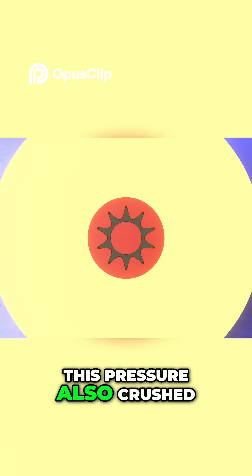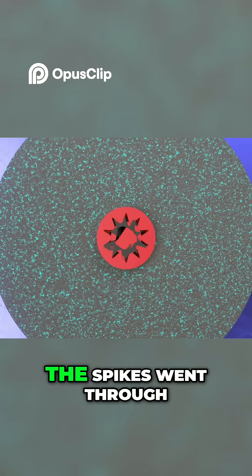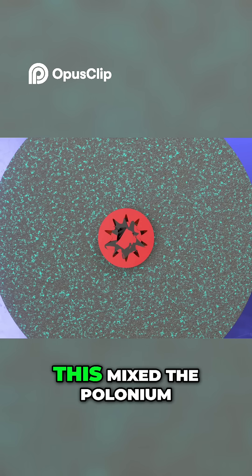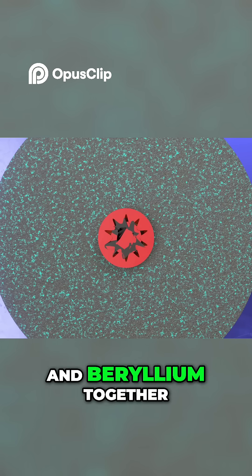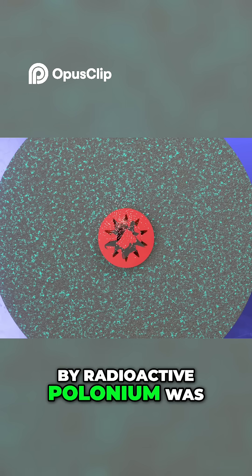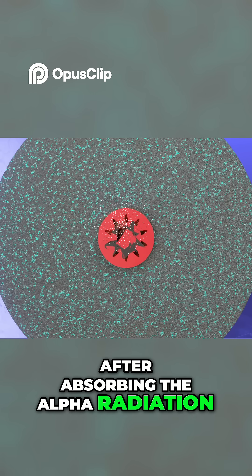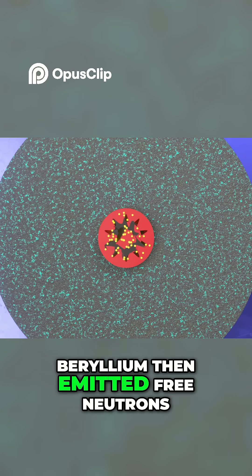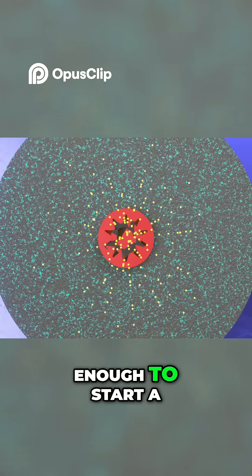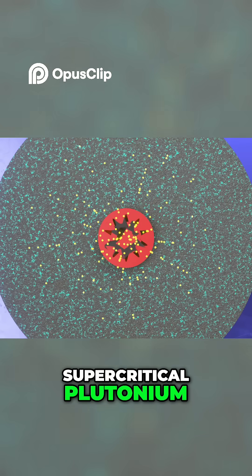The pressure also crushed the gold-plated beryllium neutron generator. The spikes went through the polonium layer into the pellet, mixing the polonium and beryllium together. The alpha radiation emitted by the radioactive polonium was absorbed by the beryllium, which then emitted free neutrons.